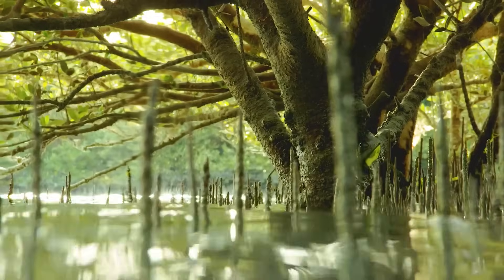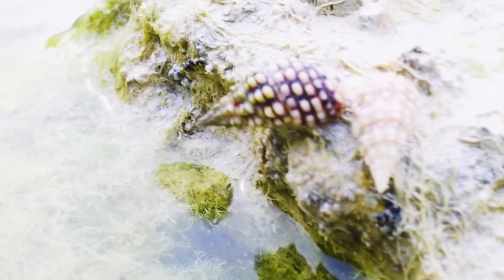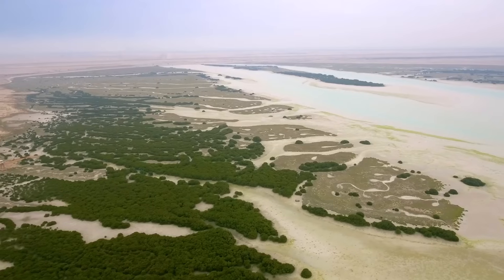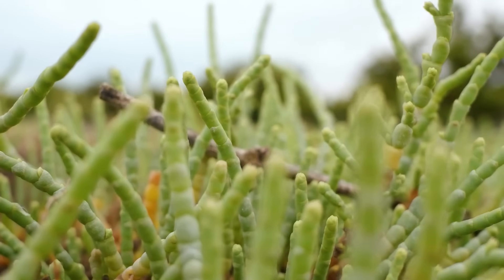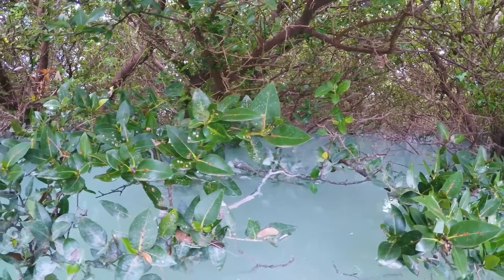Saudi Arabia's mangrove restoration effort is a bold experiment in ecological recovery, mixing science, tradition, and emerging technology — from fiddler crabs stirring up microbial life to drones reforesting entire lagoons. This multifaceted approach offers hope not just for Saudi Arabia, but for coastal ecosystems around the world. In one of the harshest climates on Earth, life is finding a way back, and it's doing so with the help of unexpected allies.